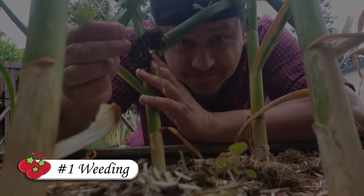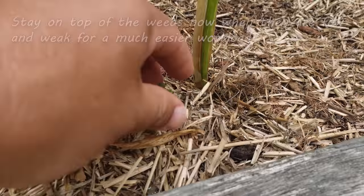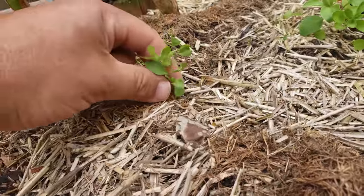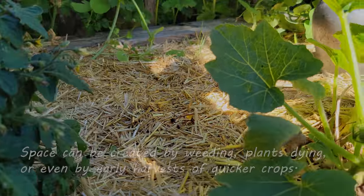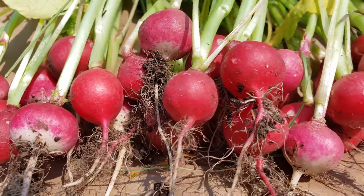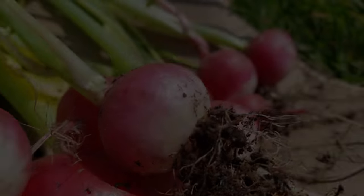First up is weeding. Heat, light, moisture, food — everything is optimal for our plants right now, and the weeds are enjoying it too. Take the time now to do another round of weeding to reduce crowding and competition for our crops. Next, once all the weeding is done, take note of any empty spaces you might now have — maybe removing those weeds created some space, or unfortunately some transplanted plants didn't make it, or on the positive side you've already harvested some crops. Either way, now is a great time to fill in those empty spots to maximize your yield for the year.